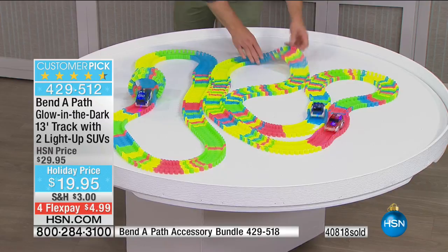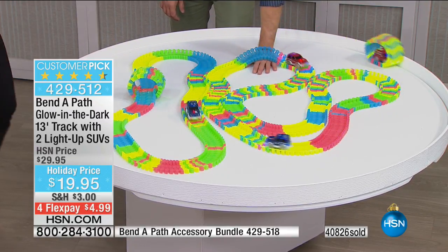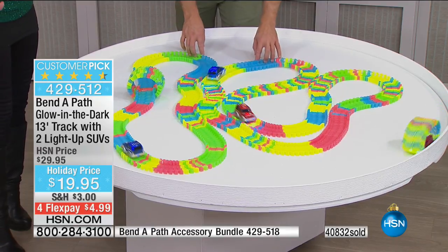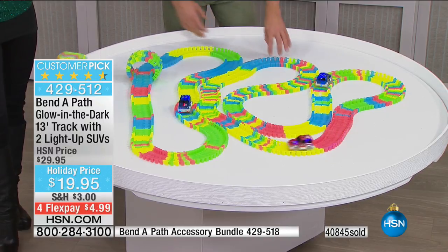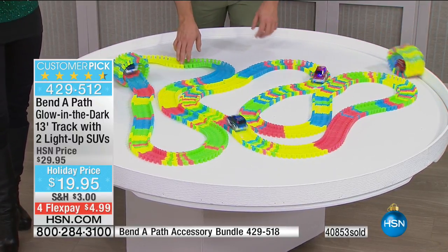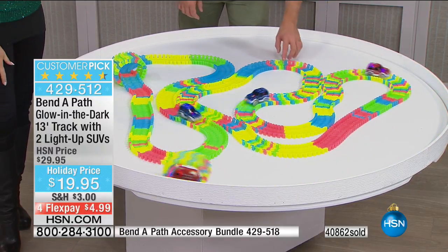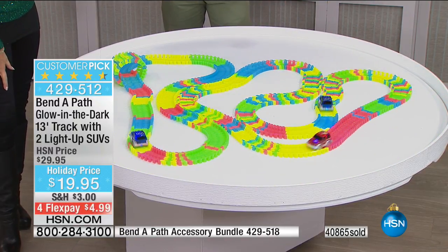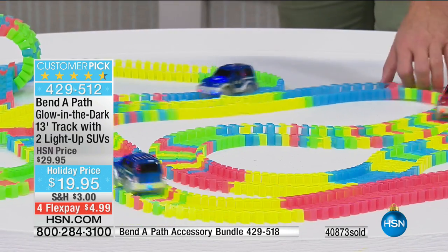I have a thousand of you trying to get through — please use express ordering. All of these will be sold out this weekend. The accessories have now sold out, so thank you for your orders on those. We've never done it on four flex payments before, so take advantage of it and all the toy specials we're having. Definitely do your toy shopping this weekend.